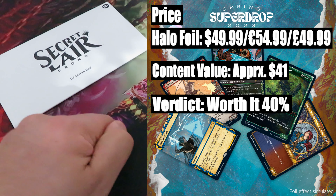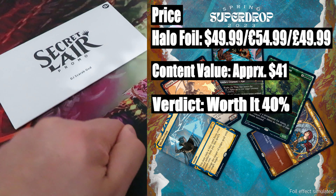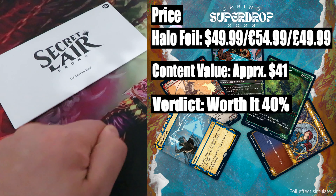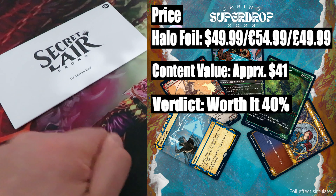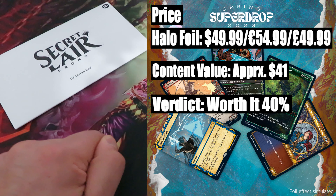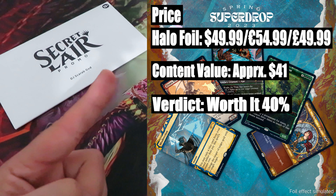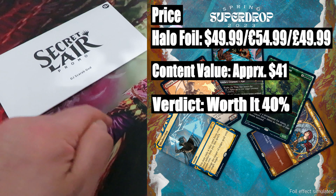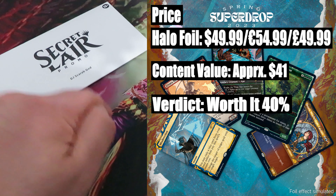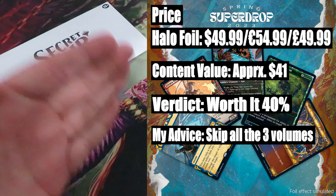Verdict — worth it? 40%. As for Volume 1, in terms of value we are already losing $9. Paying $50 and getting back $41 in value makes this drop not worth it. The Halo Foil may grant that extra bit of value, but as for the whole series, I'm not seeing anything interesting enough to be worth our money. My advice: I would skip all three volumes.